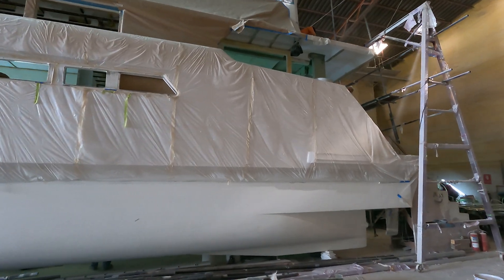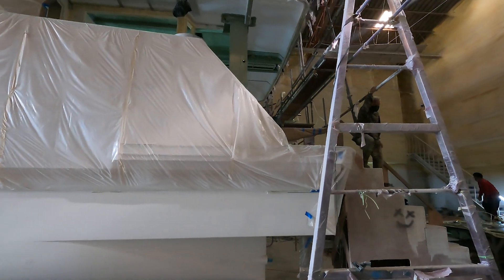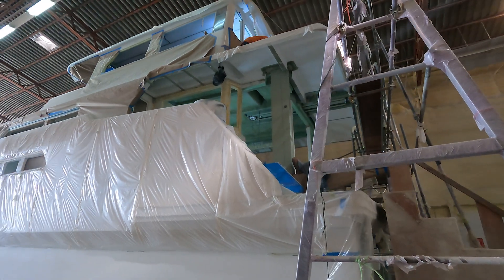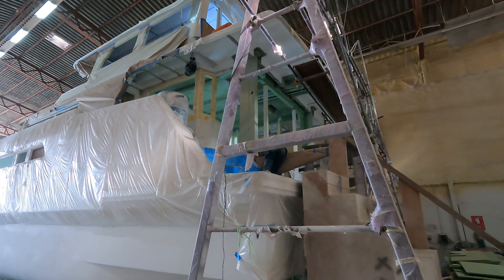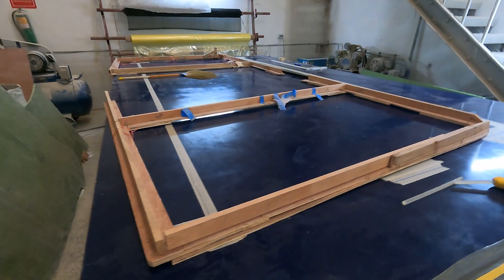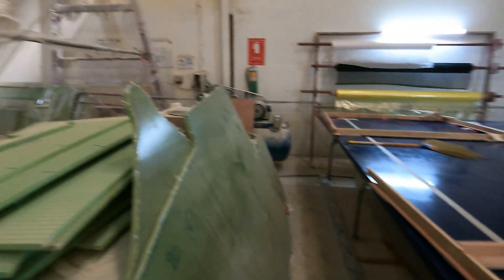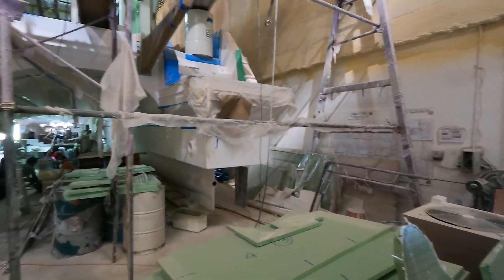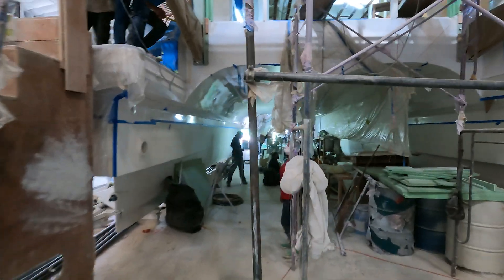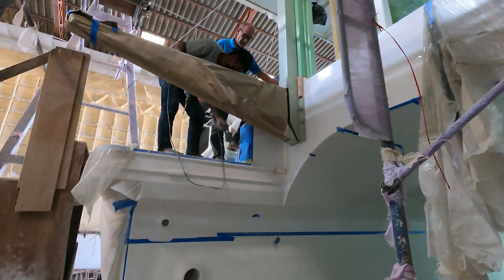As we walk around the back of the boat, we can see the support posts and platform posts are in. We've got a couple of posts up for the sliding doors. The guys are starting to make the platform shape, and you can see the two stainless supports coming out for the platform. It's been a fair bit of work to get all this together.